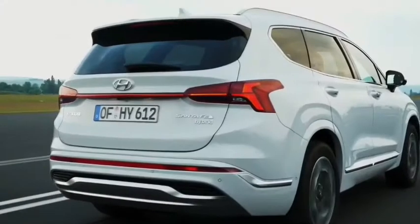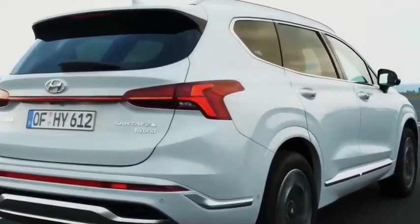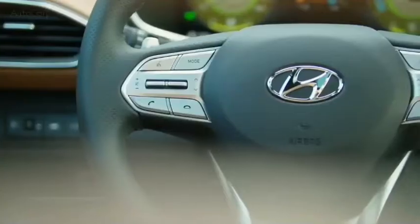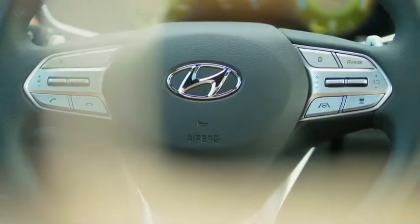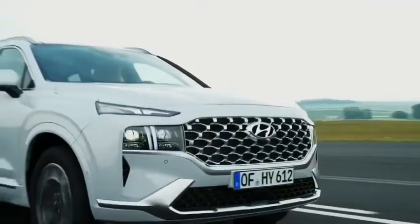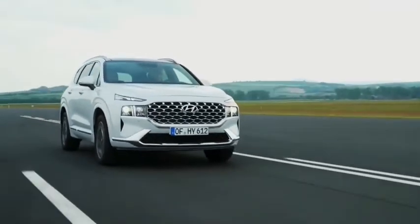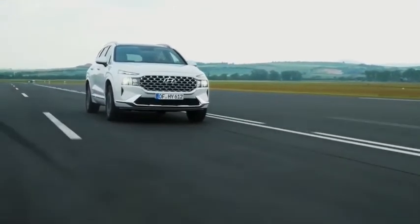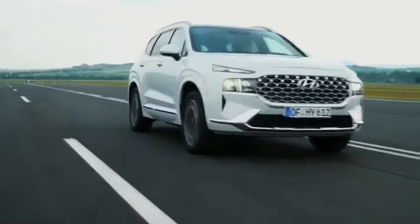The 2020 Hyundai Santa Fe is a good midsize SUV with just about everything most people look for in a vehicle: good gas mileage, a smooth ride, comfortable seats, and a quiet cabin. Additionally, there are plenty of standard and available tech features that are easy to use. The Santa Fe's base price is $26,125, and the top-of-the-line Santa Fe Limited starts at $35,975.